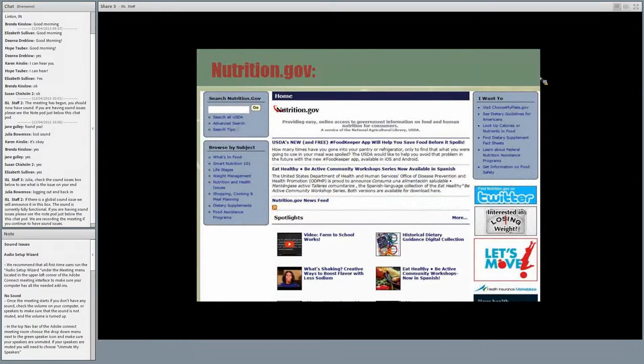The next site is Nutrition.gov. You can browse by subject: how to manage your weight, nutrition and health issues, how to shop, how to cook for meal planning, dietary supplements, and food assistance programs. There are summertime initiatives to make sure kids don't go hungry during summer months, and you can click on the food assistance programs link to see what's available in your area. Your library could even be a spot for free summer lunches.